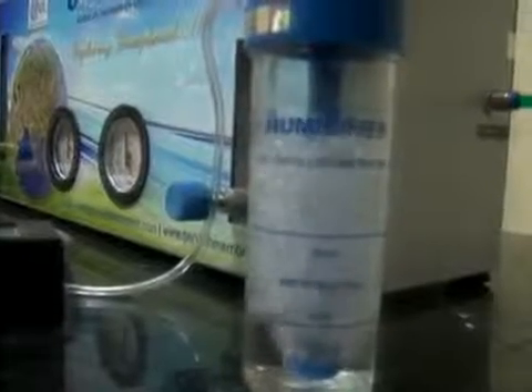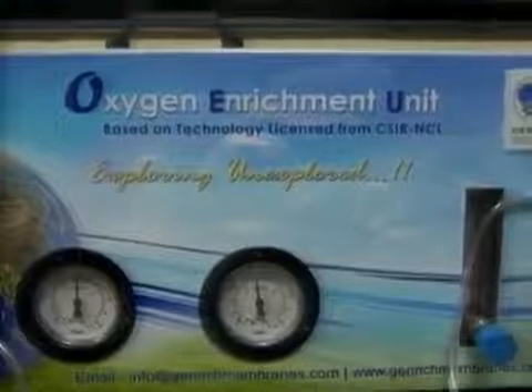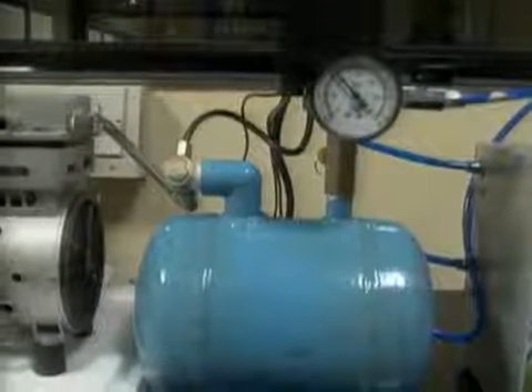There are 35 million asthma patients and 22 million COPD patients in India. Moreover, Indian cities are becoming polluted rapidly. In such an event, providing fresh air with adequate oxygen content is another significant business opportunity.